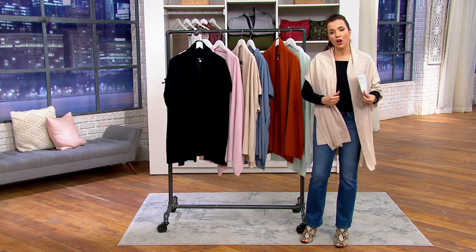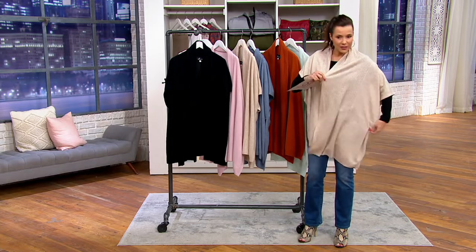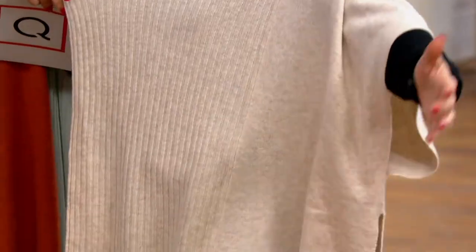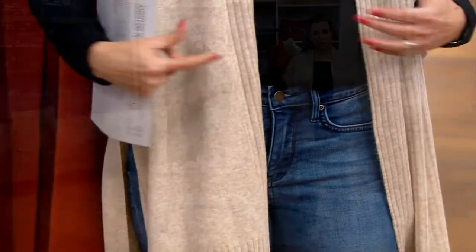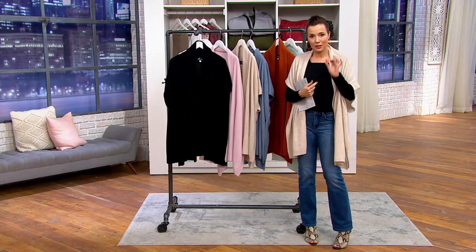This is the 100% cashmere ribbed front poncho, and I'm going to take you through the colors. As you can see, it's just a very, very easy poncho — nice slit. You just put it on, let it fall where it may, and it goes perfectly. It is just that little topper.